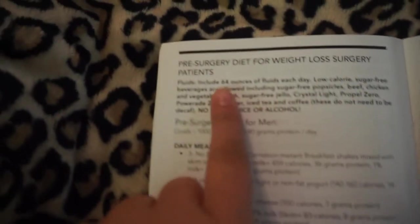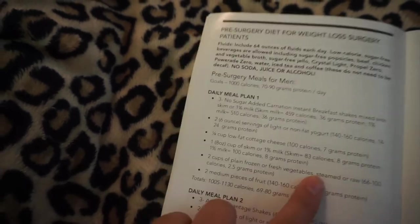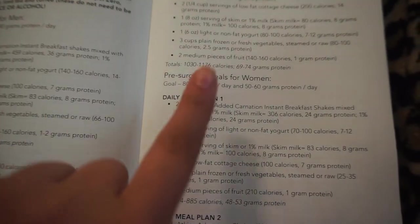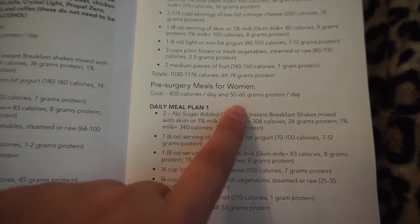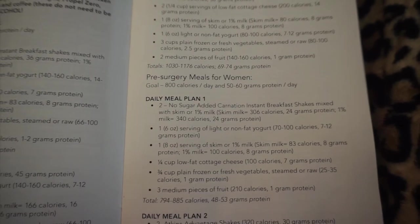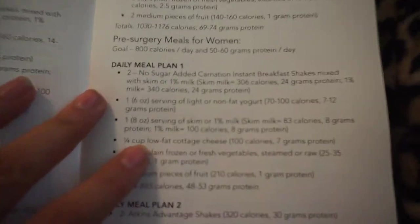This section covers the pre-surgery diet for weight loss surgery patients. I am going straight to the pre-surgery meals for women, since the majority of my followers are women. The goal is to hit 800 calories per day and 50 to 60 grams of protein per day. There are three different example meal plans I will go over.